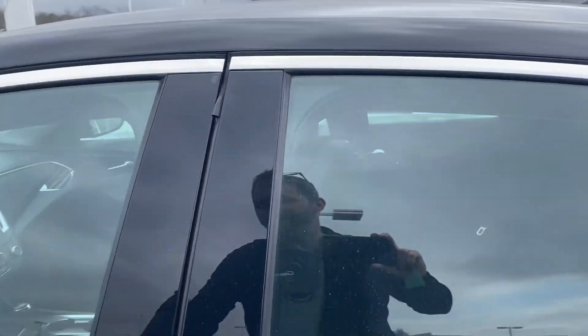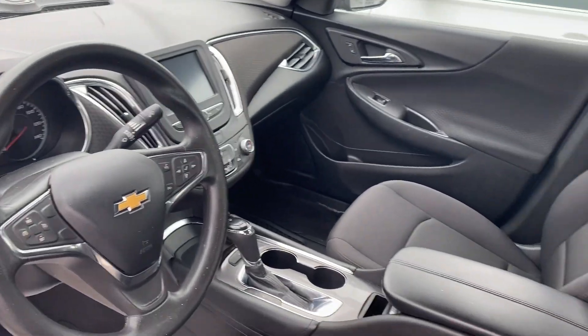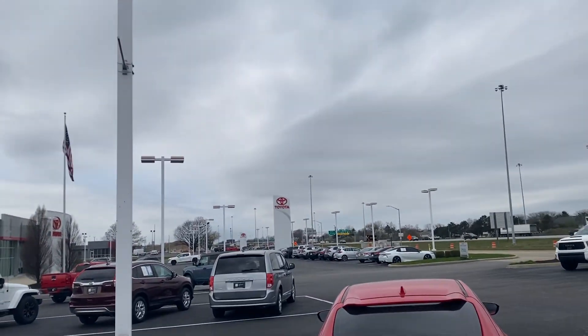17-inch wheels, power seats. Come check it out here at Jermaine Toyota — over 150 pre-owned vehicles in stock, plenty to choose from.